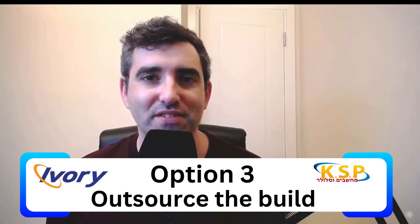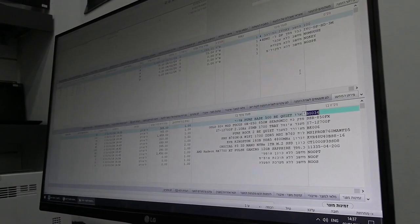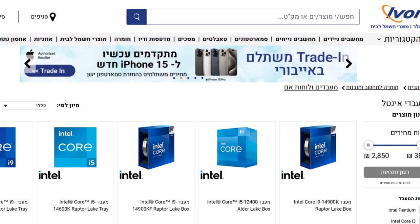Ivory and KSP computers offer a third option that I think is actually an amazing middle ground. In my opinion, for your average customer, it makes more sense than either of the alternative approaches. Their default mechanism is that you sit down with a computer geek, tell him or her what you need, and he suggests a spec assembled from individually selected components. You can then discuss alternatives or upgrade and downgrade components to fit your budget.